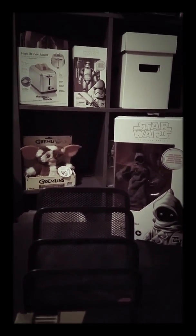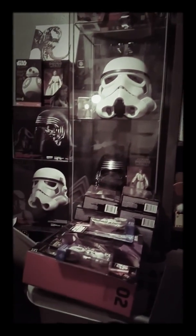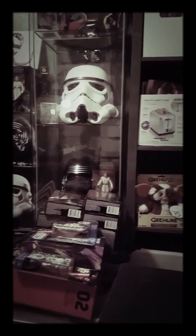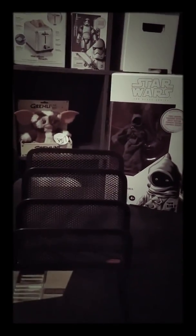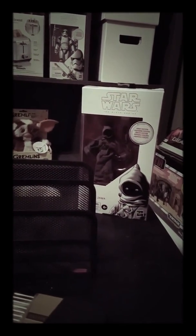Hey YouTube, this is Iron Man Sniper here with another comic haul. This is Super Bowl day, February 3rd. Haven't done a haul in a while, let's go and show you some cool stuff.